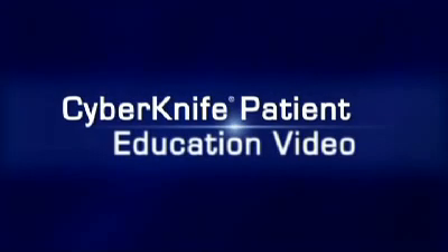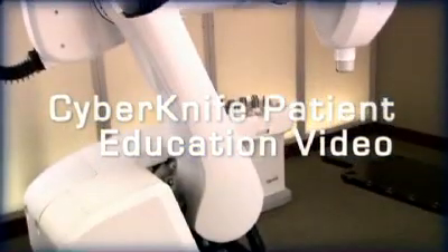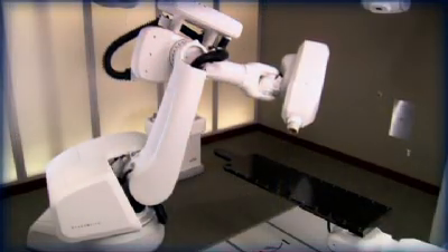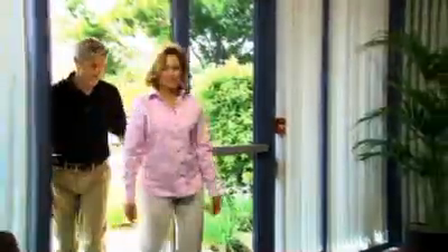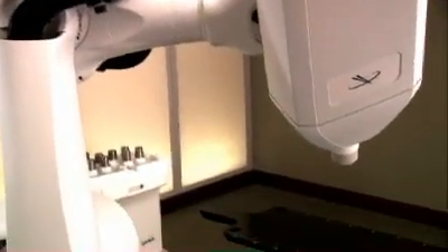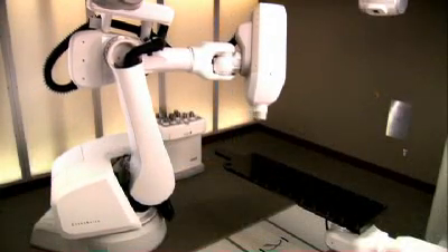Welcome to the CyberKnife patient education video. During the next few minutes, we hope to help you better understand how the CyberKnife robotic radiosurgery system is used to treat tumors on the spine and spinal cord. We believe that the more a patient and their family and friends know about the steps involved in the CyberKnife treatment, the more comfortable everyone will be with the procedure. The CyberKnife system is one of the most advanced stereotactic radiosurgery systems in use today. It relies on robotics and sophisticated image guidance technologies to attack tumors with extreme precision.